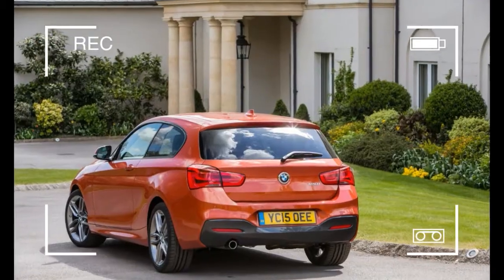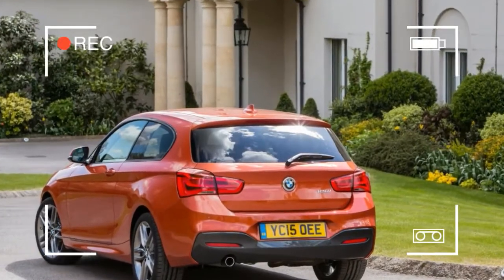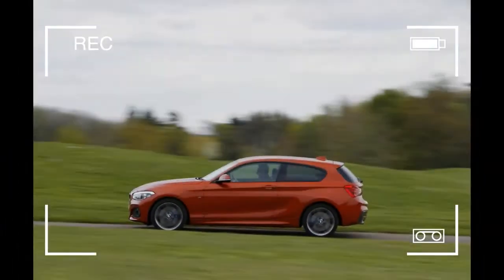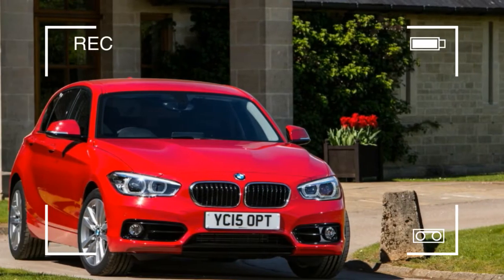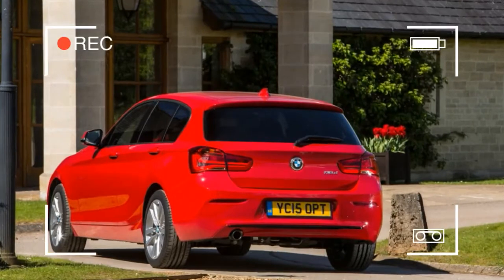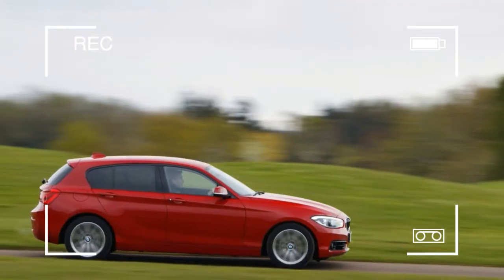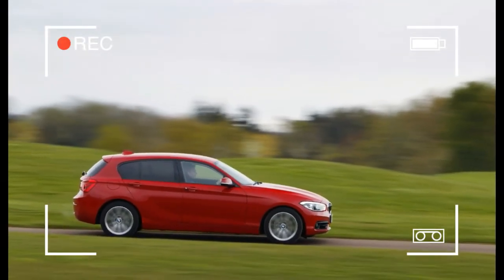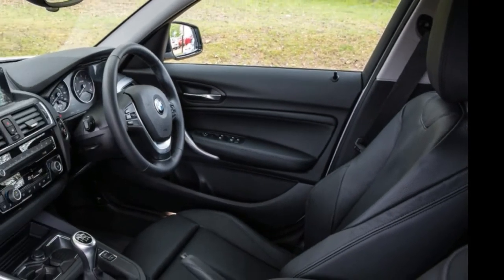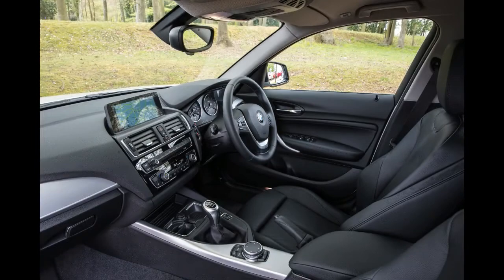It'll take 1 Series buyers a considerable amount of time tinkering with BMW's online car configurator to come up with their perfect match, as there's a lot of choice. Prices for the 3-door model start at £20,930 on the road for the 118i SE and rise to £31,875 for the new M140i. Of the latest petrol models, you'll pay £23,980 as a minimum.